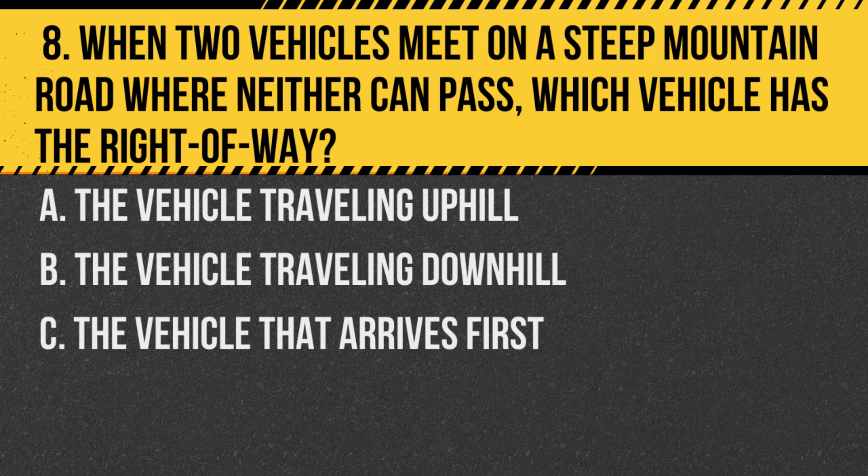Question 8. When two vehicles meet on a steep mountain road where neither can pass, which vehicle has the right of way? A. The vehicle traveling uphill. B. The vehicle traveling downhill. C. The vehicle that arrives first.